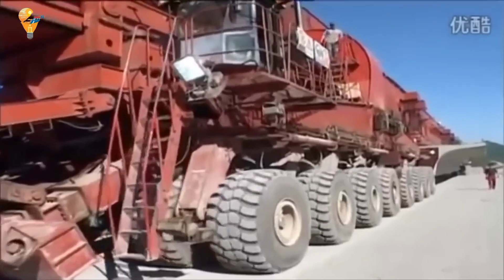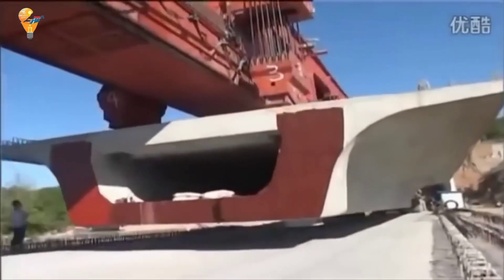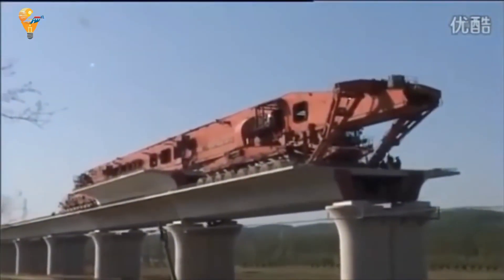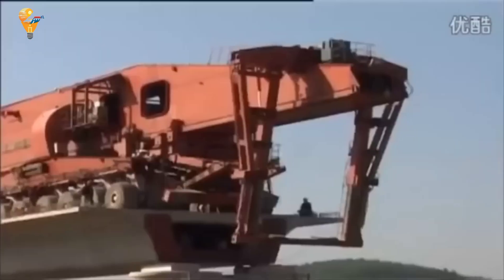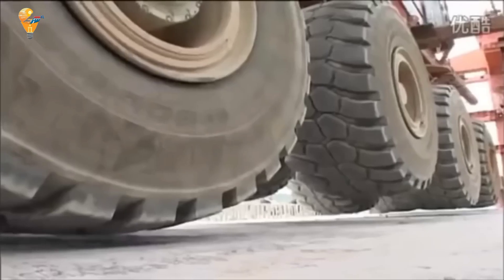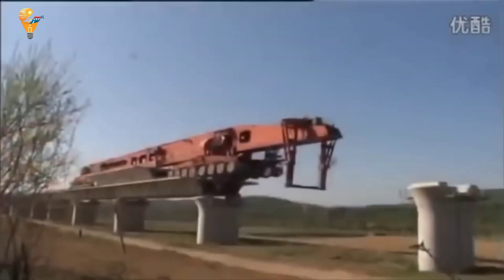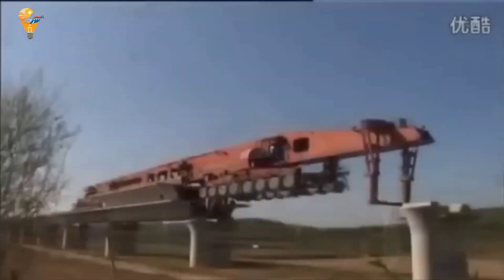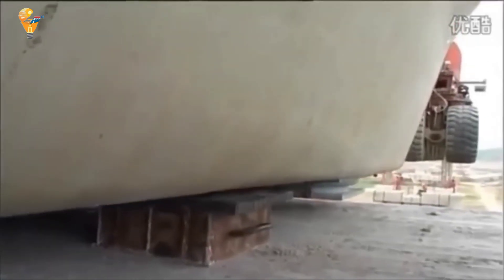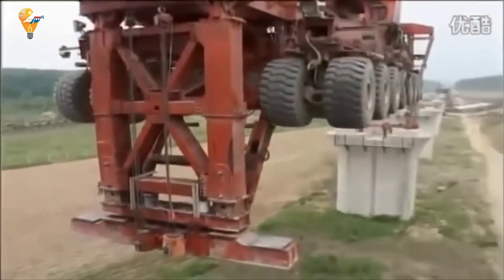Here's where the SLJ-900 truly shines. It slowly extends its arms, reaching towards the next support platform. This extension allows the machine to walk across the gap, carrying the girder with it. As it moves, the machine pushes the girder forward, aligning it perfectly over the next set of piers. With the girder in the correct position, the SLJ-900 carefully lowers it into place. This step requires absolute precision, as even a slight misalignment could compromise the integrity of the bridge. The machine's advanced control systems ensure that the girder is placed exactly where it needs to be.